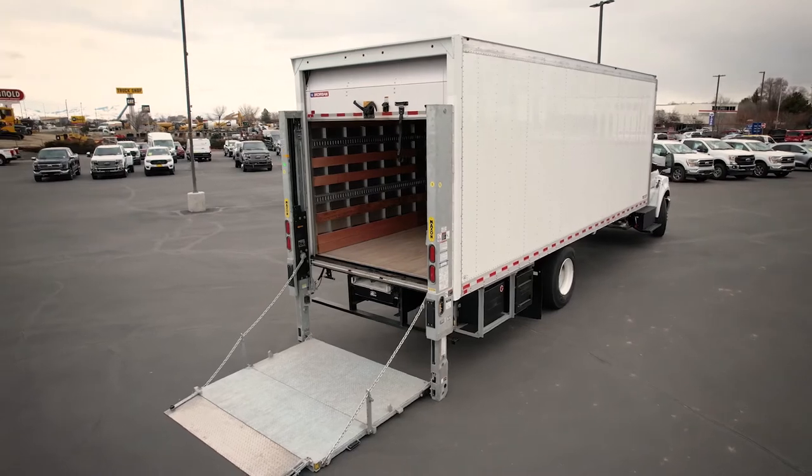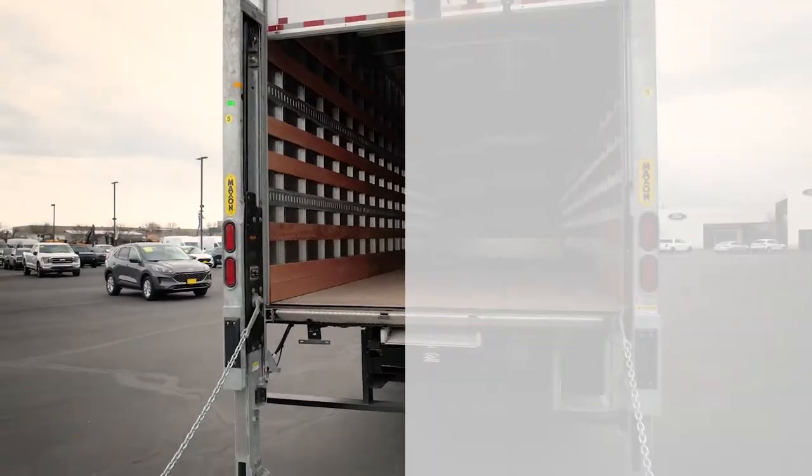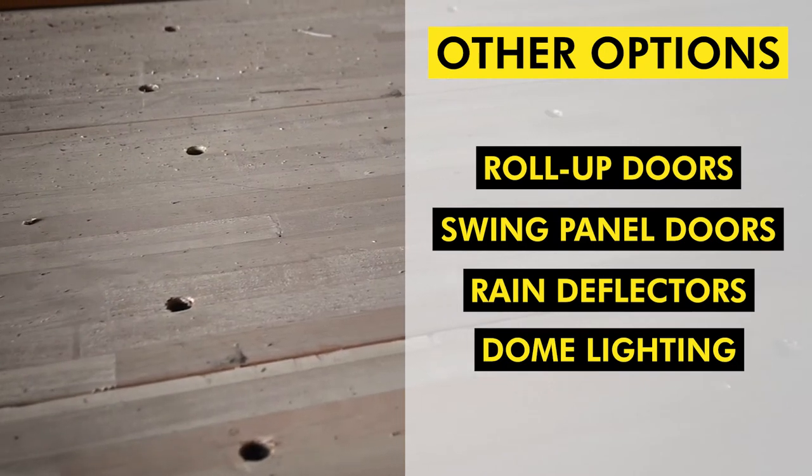Don't forget to also spec out what kinds of doors, bumper, tailgate, and lighting you'd like equipped to your Morgan Gold Star truck body, with options including roll-up doors, swing panel doors, rain deflectors, dome lighting, and even rear view cameras.